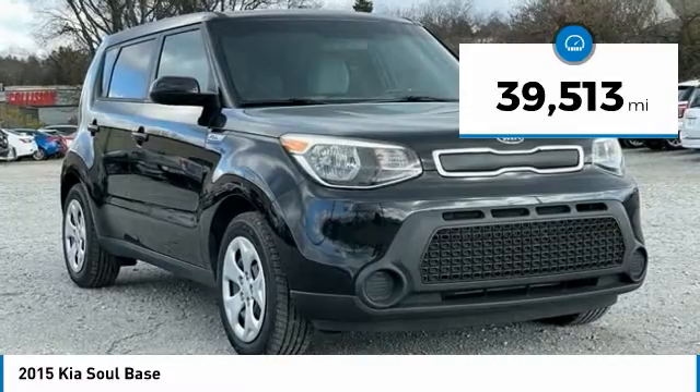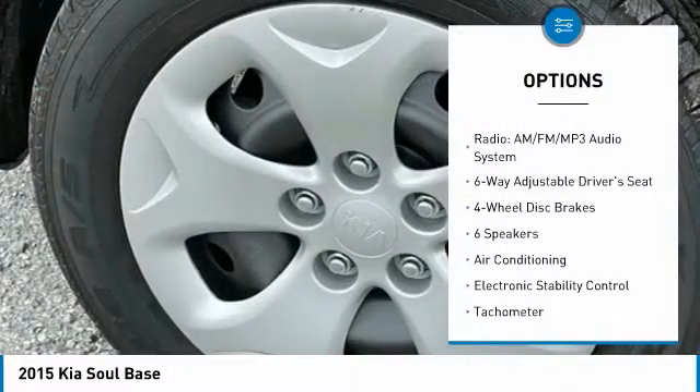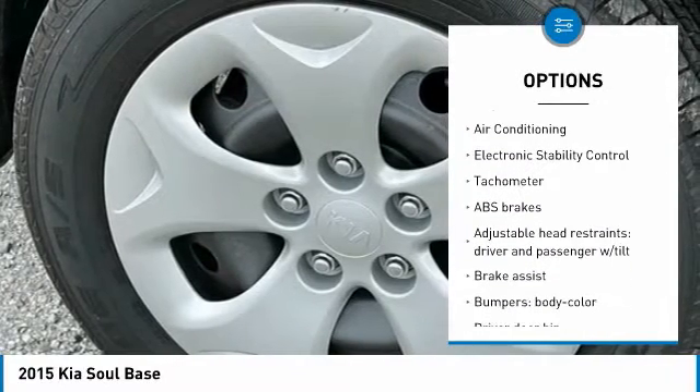6-speed, Bluetooth, hands-free phone, service records available, fully detailed. We have all of your financing needs covered — ask us how to get pre-approved today.